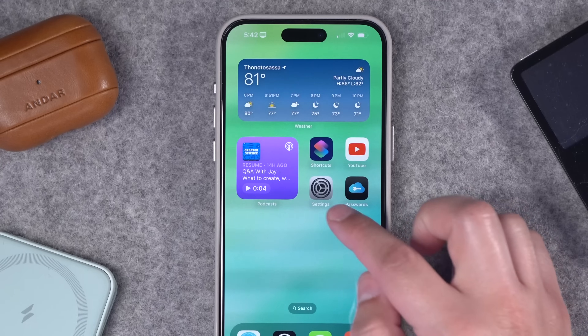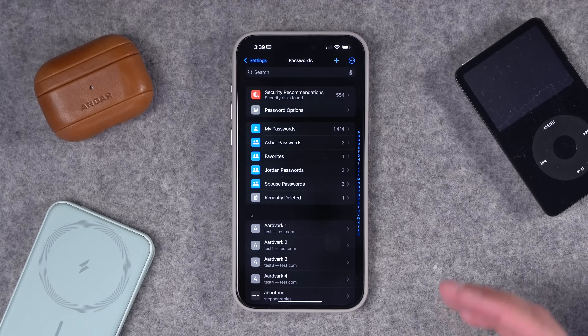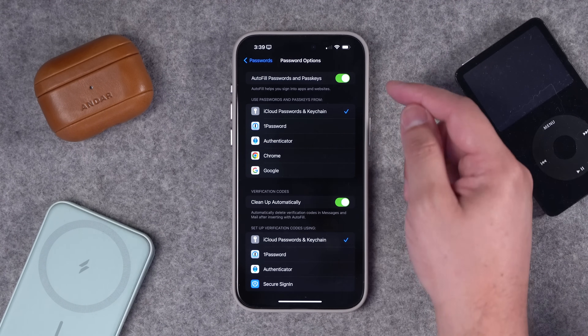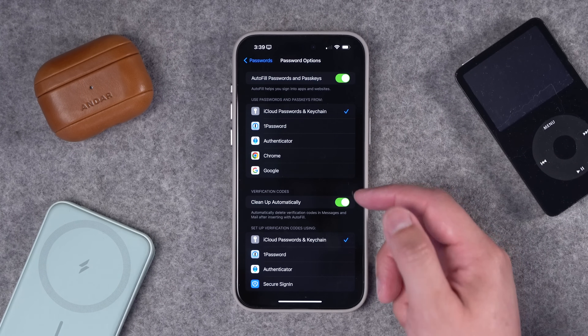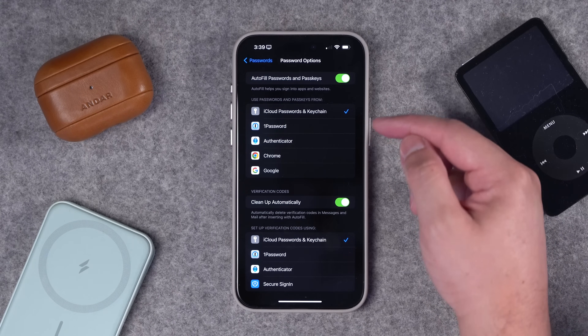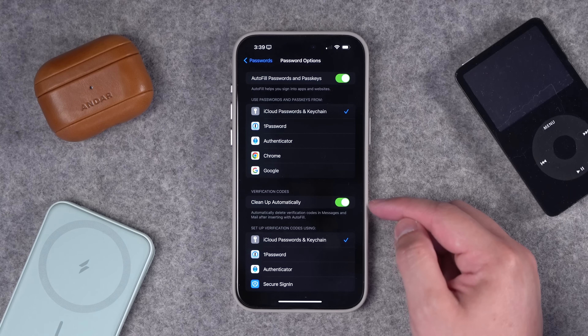I'll include a custom image so you can create a custom app icon in your Shortcuts app. When you open iCloud Passwords, you'll see shared groups, security recommendations, and password options. I have autofill passwords and passkeys enabled so I can log in quickly while browsing Safari. If you have multiple autofill apps enabled, they're going to fight each other at every login window, so I'd recommend disabling every other app except iCloud Passwords and Keychain.